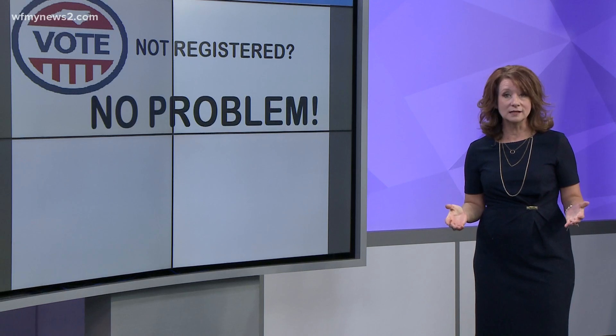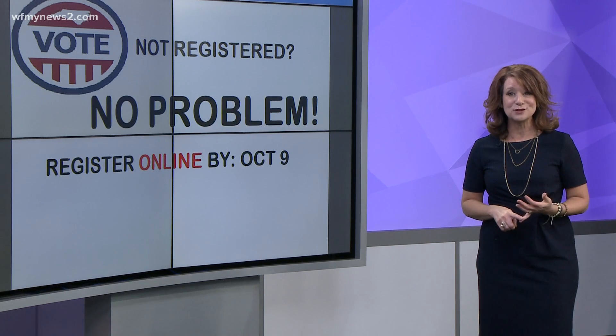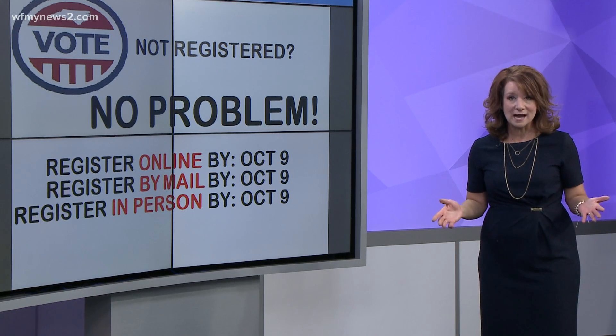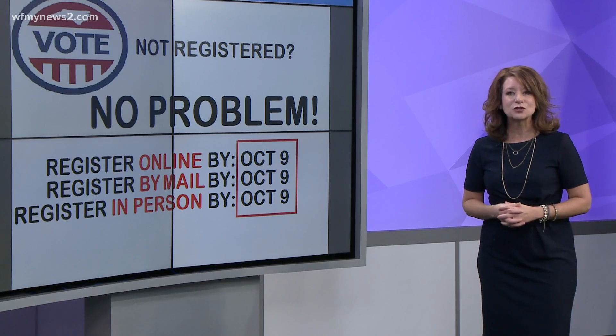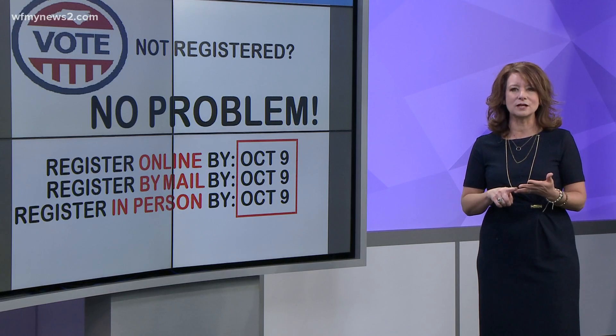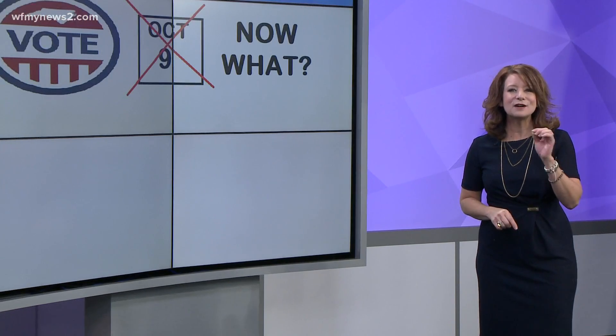You can register online by October 9th. By mail, you can do it as long as it's postmarked by October 9th. In person at your County Board of Elections, also by October 9th. This registration allows you to vote any way that you want — by mail, early voting, or on Election Day.